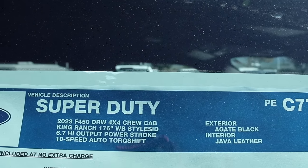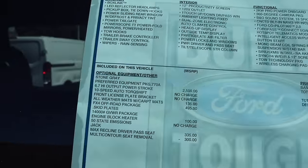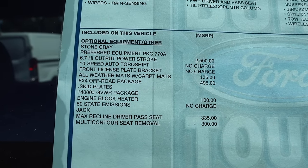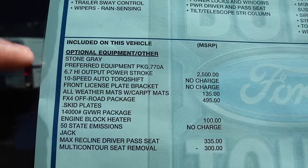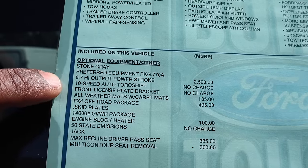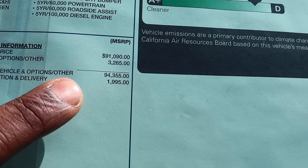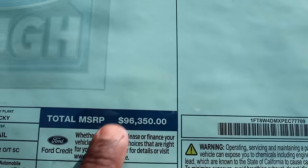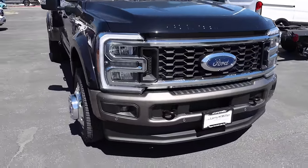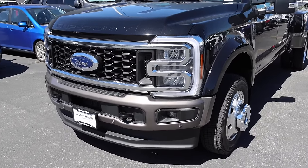Here are the specs with all the standard equipment below, and here are all the options — there's not a lot of options on this truck but it's pretty well equipped. That Stone Gray might be the bottom of this pickup for the two-tone. High Output Power Stroke right there, a few other things, destination is now $1,995. And we're at $96,000 — we don't have to say it's a lot of money, we know it is.